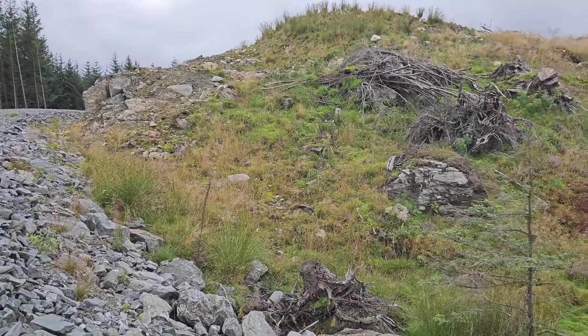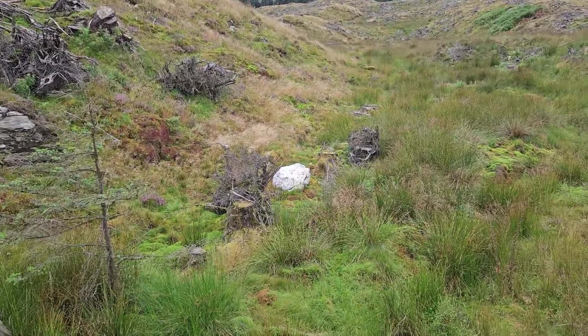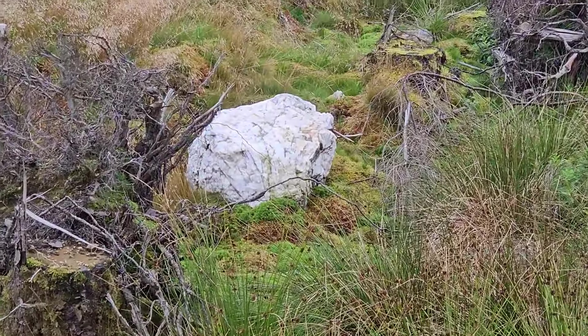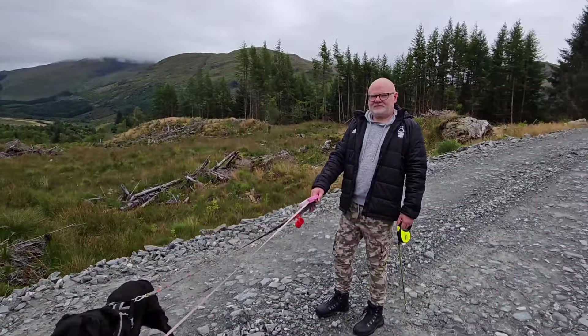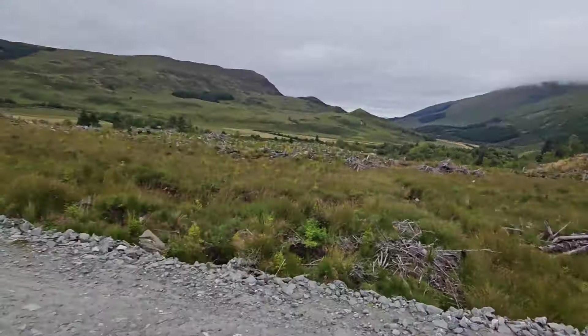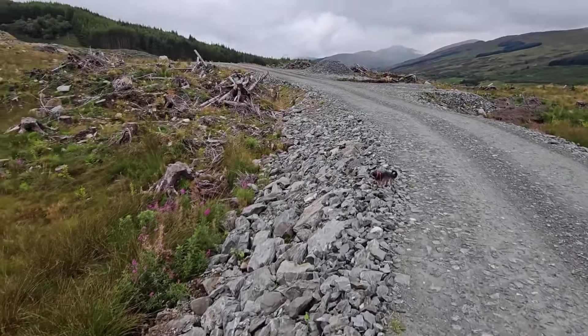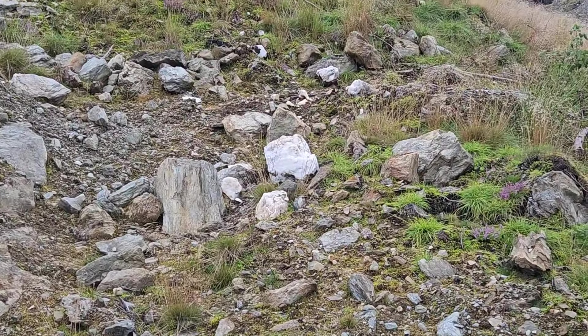So we're on our walk and we've seen this quartz stone everywhere, but look at the size of that piece! Andrew's got a sweat on — I am dying, I'm not going to lie. But I'm going to make sure I fill Andrew's pockets with loads of bits of quartz. Look how bright white these pieces are. The dogs are loving it and the views are beautiful.